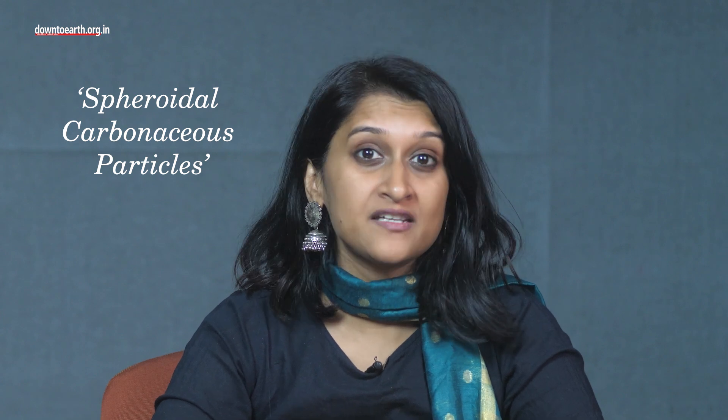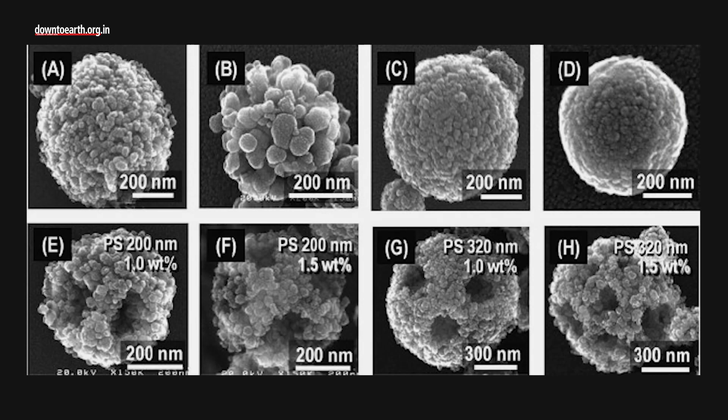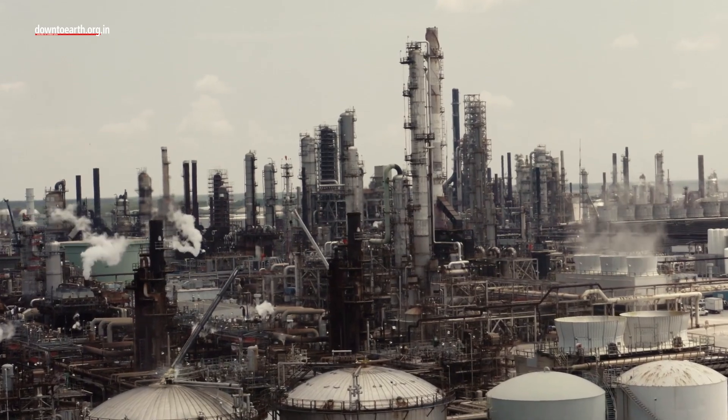Spheroidal carbonaceous particles, or SCPs, have been identified for the first time in an Antarctic ice core. SCP is a component of fly ash. What is concerning is that SCPs have no anthropogenic or natural sources other than fossil fuel combustion. They are an unambiguous environmental indicator of industrialization.